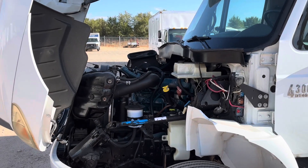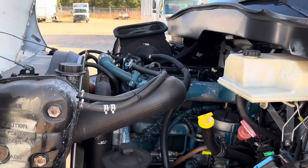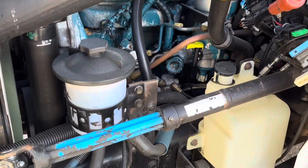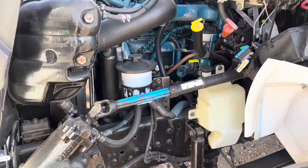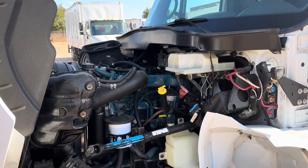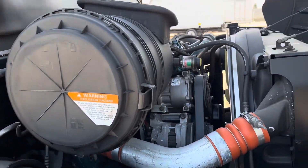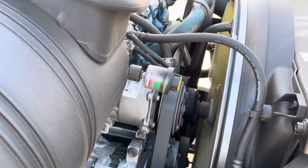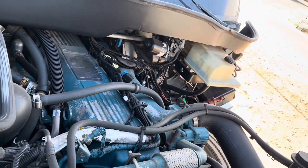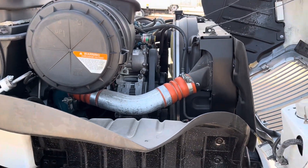We've got the International 7.6-liter DT466 engine. All the filters and ports haven't changed.